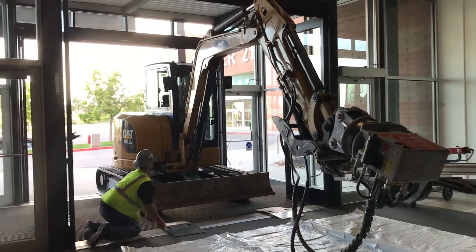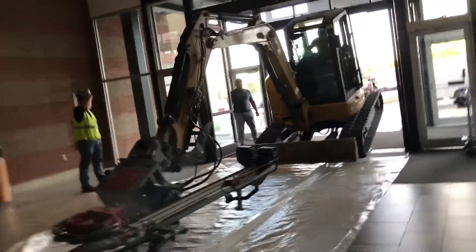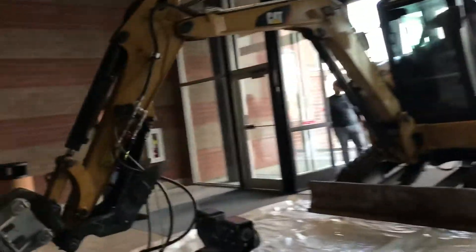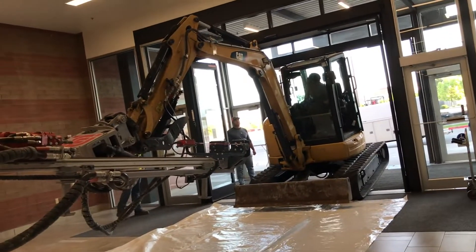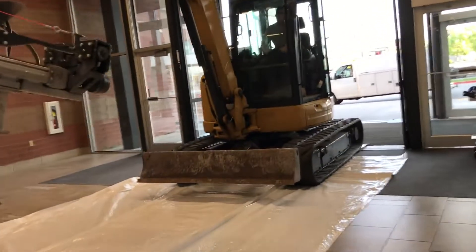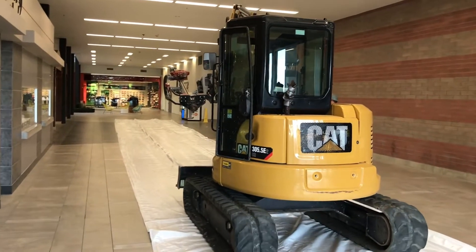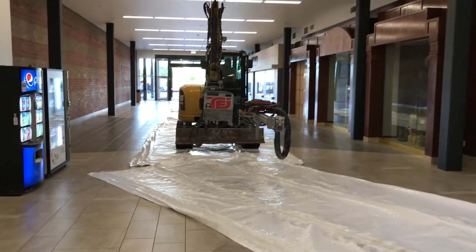We extended the drill all the way out and it actually caused the back end of that excavator to lift up off the ground. We were fearful that the weight would cause the drill to slam down onto the tile or maybe even break the glass surrounding the entryway. We had anticipated getting our equipment into the building in 45 minutes to an hour, and it ended up taking us three hours because of the delicate nature of just inching this equipment across the tile floor and in through that entryway.